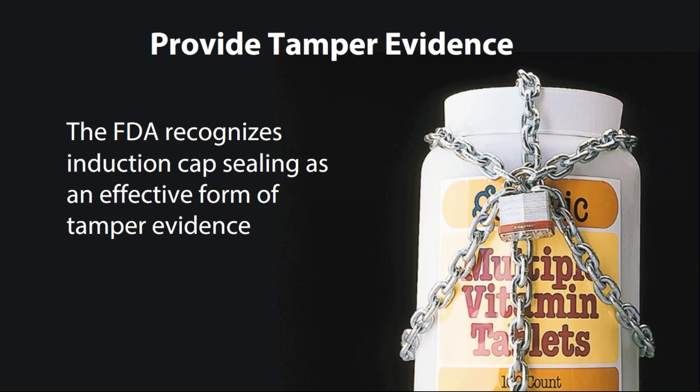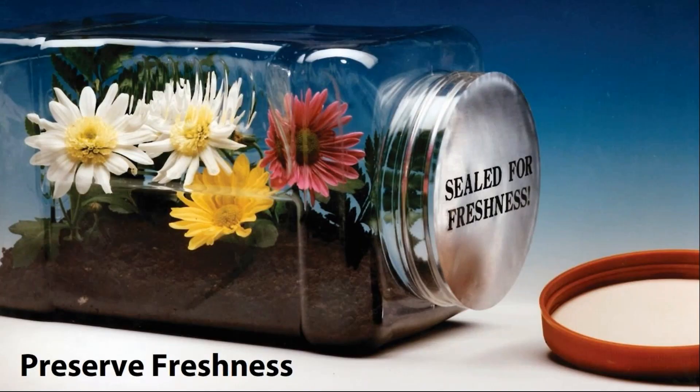The FDA recognizes induction cap sealing as one form of tamper evidence. Next is freshness. Induction sealing is one of the very few ways you can put a hermetic seal on a bottle, which prevents oxygen from coming in or going out. For products extremely sensitive to moisture or temperature, that hermetic seal is going to protect it.